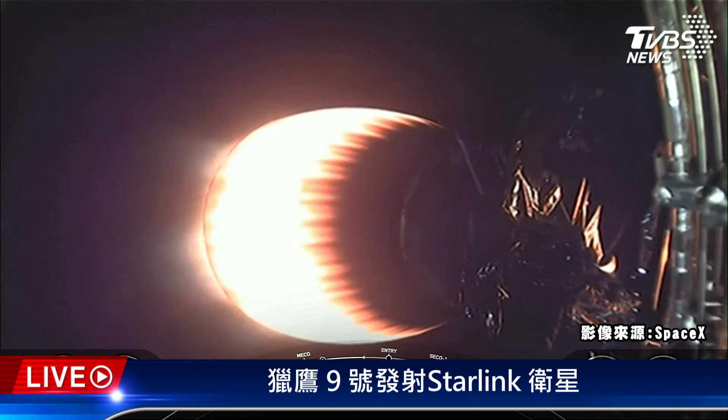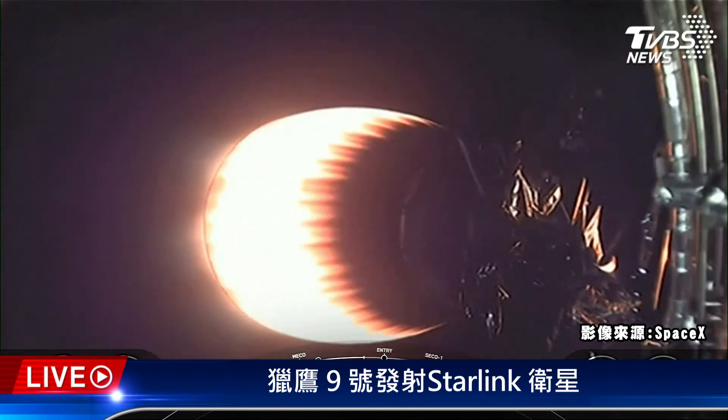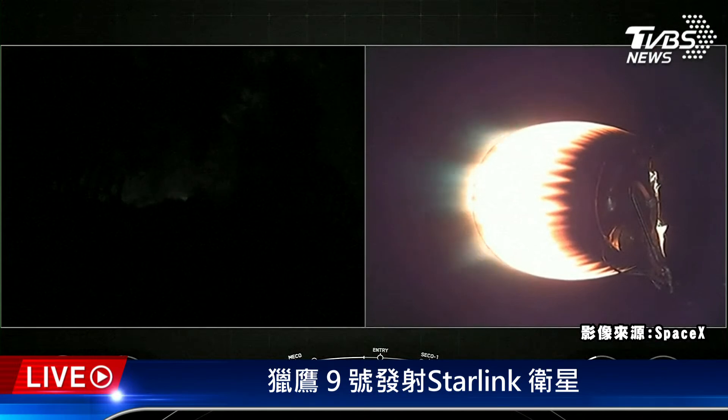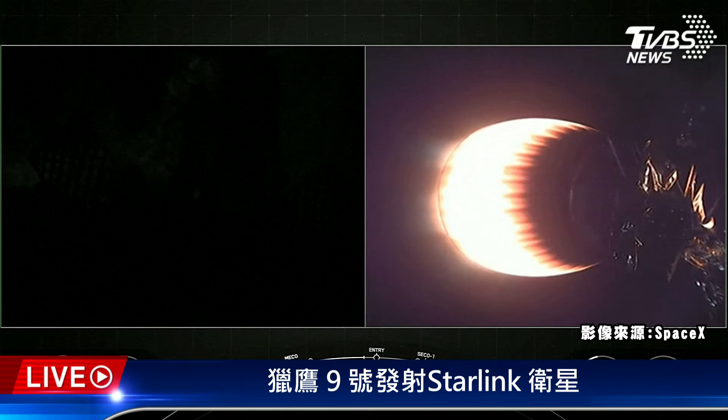While Stage 1 is making its way back down to Earth, in just under a minute will be the next burn for the vehicle — that is the entry burn, where three of the nine M1D engines will reignite. That helps slow the vehicle down as it re-enters back into the Earth's atmosphere. Just about a minute and a half after the entry burn will be the landing burn for the first stage. The landing burn only needs a single engine to help slow the vehicle down as it attempts to touch down today on our drone ship, A Shortfall of Gravitas.